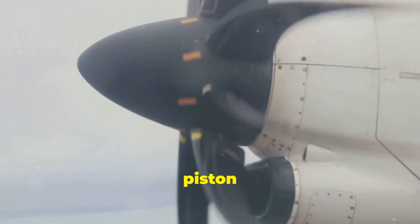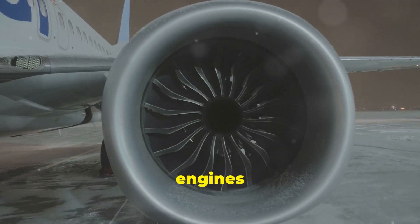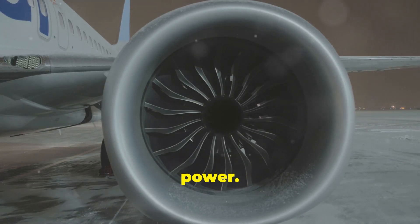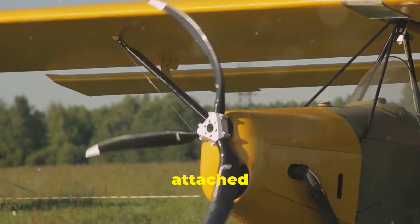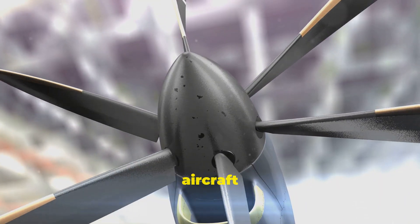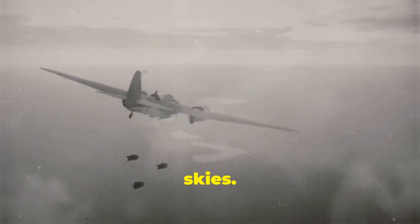It all started with piston engines. These early engines worked much like the internal combustion engines in cars, using cylinders and pistons to create mechanical power. The Wright Brothers Flyer, the world's first successful powered aircraft, relied on this basic concept. Propellers attached to these engines converted the engine's rotational force into thrust, pulling aircraft forward. For decades, this simple design dominated the skies.